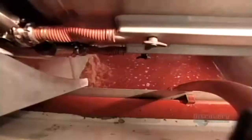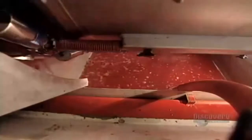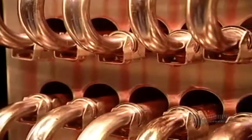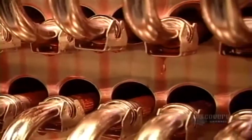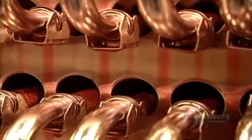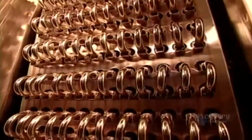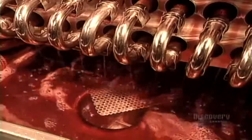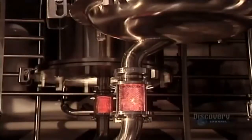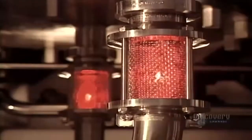The press processes 8 tons of puree at a time — that's the weight of 1 and a half elephants. It takes 3 to 4 pressing cycles to extract all the juice. The juice then goes through a sophisticated filtration system. The 216 filters remove any plant particles or bacteria larger than 1 micron, which is 1,000 times smaller than a millimeter.